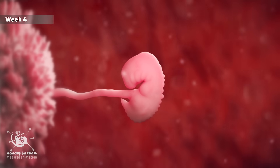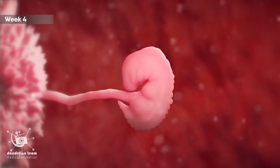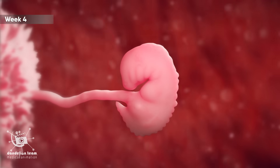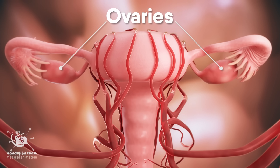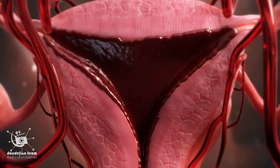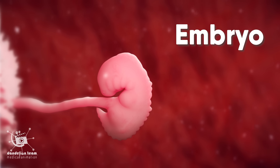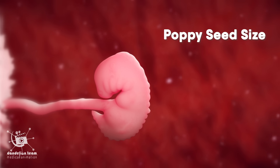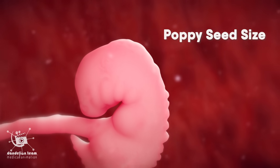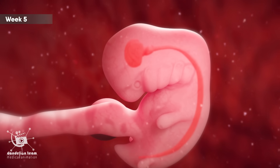About four weeks from the beginning of the last period, near the next period, the blastocyst has begun to produce the pregnancy hormone to tell your ovaries to stop releasing eggs. From then on, the menstrual cycle pauses. The blastocyst is now called an embryo, and home pregnancy tests might be able to get a positive result. At week five, the circulatory system, brain, and spinal cord are beginning to form.